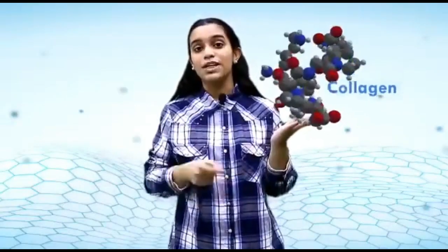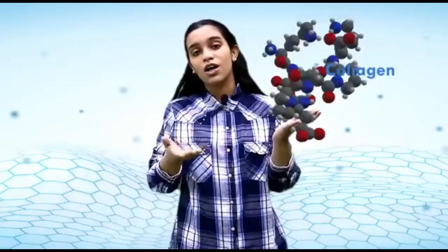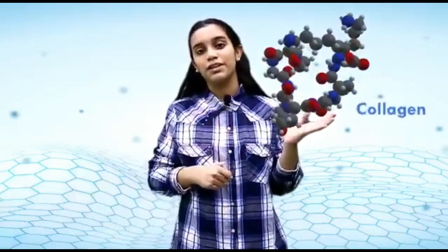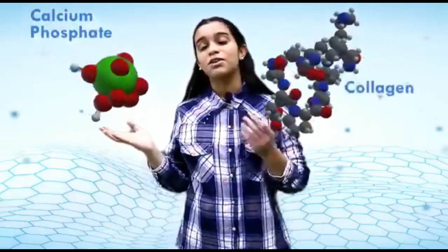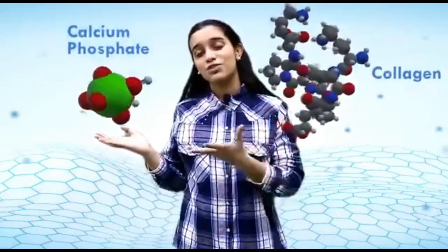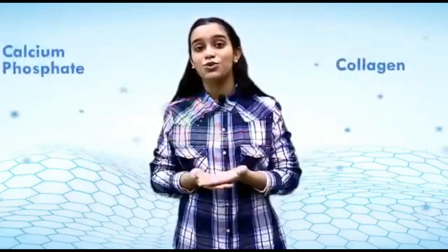We all know that bone is very hard, but they're more than that. They're actually what we call a composite material made up of two different types of elements that when combined make something very special and unique. The first is an organic compound — collagen — which gives the body its flexibility and durability. The second is a mineral compound — calcium phosphate — which gives the bone its strength and structure. Combining the two makes the bone the unique material that it is.